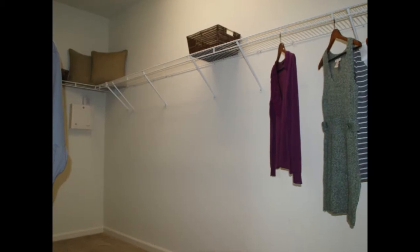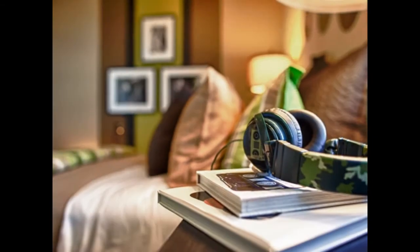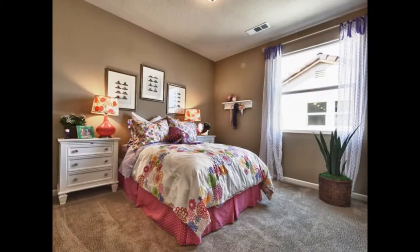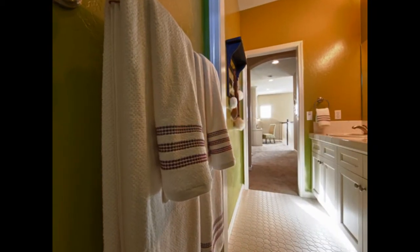These secondary bedrooms are ideal for a guest, child, or even an office or hobby room, and complemented with a beautiful hall bath featuring designer lighting, a fiberglass tub shower, handset ceramic tile counters, and generous 36-inch beechwood cabinets with sleek brushed nickel hardware.